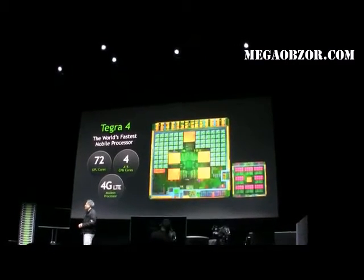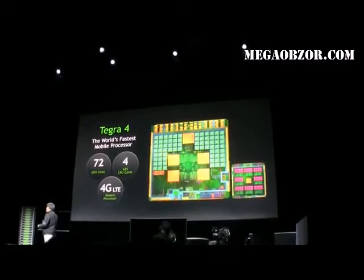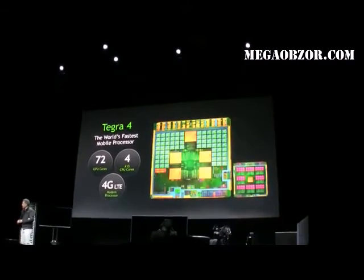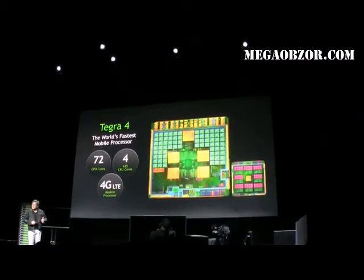The second thing is, it is the world's first quad-core A15. Quad-core A15 is ARM's new CPU architecture and quite a bit faster than our last generation.